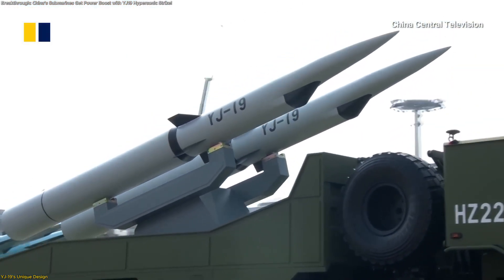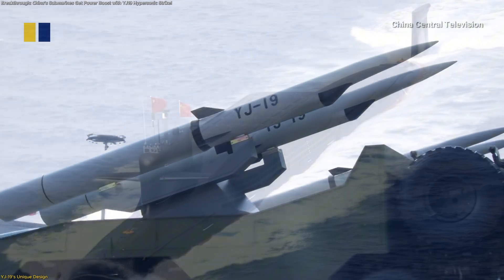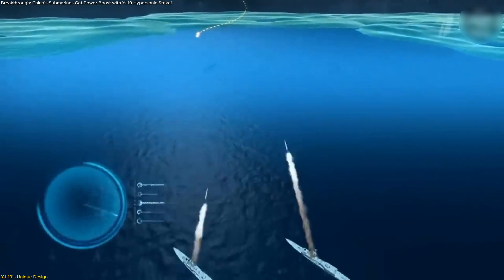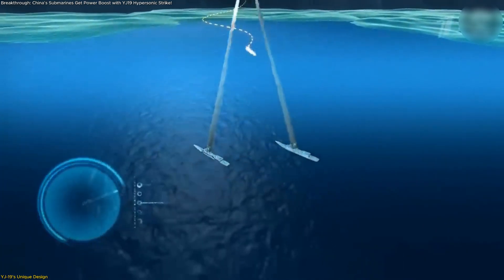The YJ-19 doesn't just add another missile to the roster. It redefines how submarines are armed, offering compact, high-speed performance in a way no previous Chinese missile has achieved.